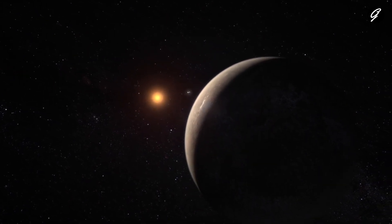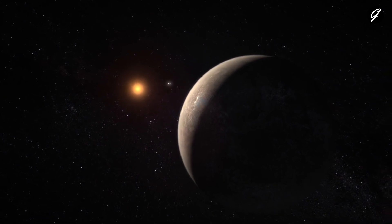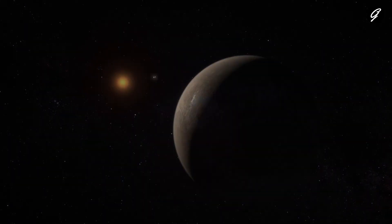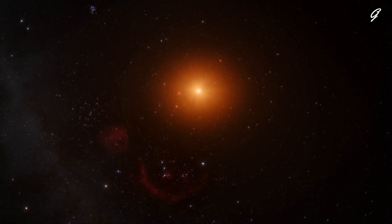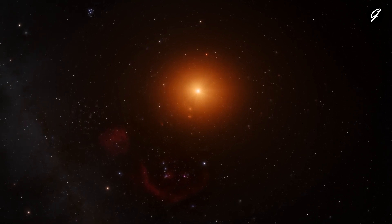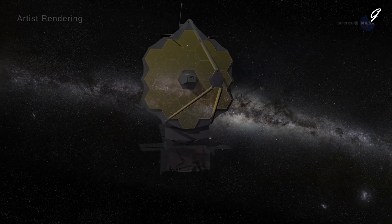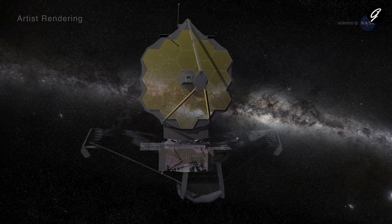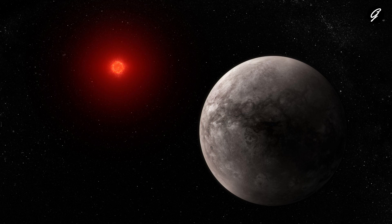This is the first detection of any form of light emitted by an exoplanet as small and as cool as the rocky planets in our own solar system. The result marks an important step in determining whether planets orbiting small, active stars like TRAPPIST-1 can sustain atmospheres needed to support life. It also bodes well for Webb's ability to characterize temperate, Earth-sized exoplanets using MIRI.